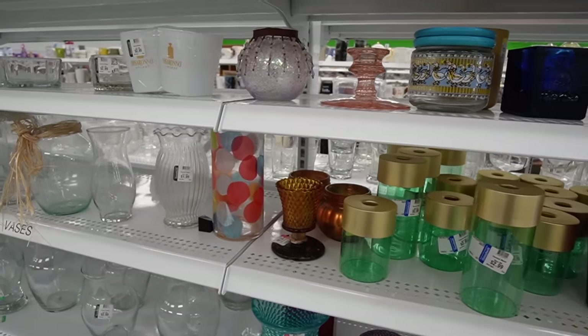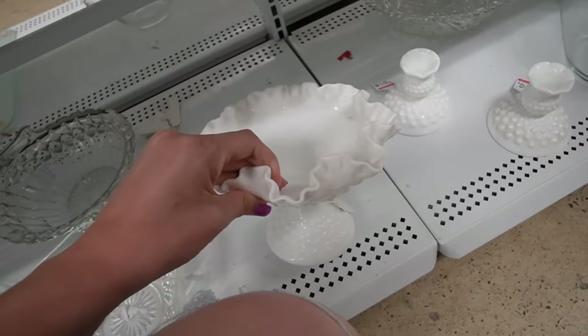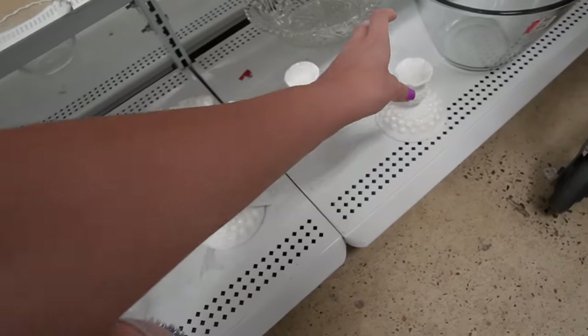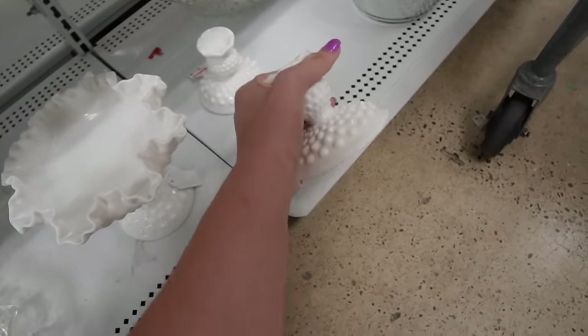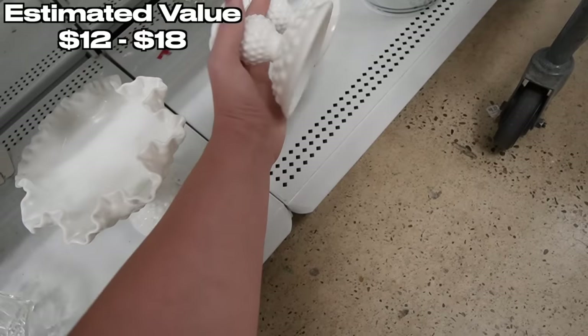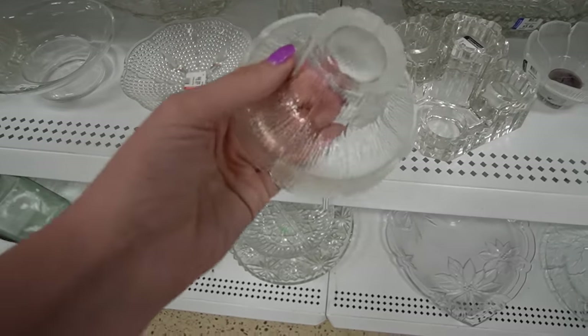So let's go check the figurines real quick and see if there's anything lurking over there. Before I even made it over to the figurines, I noticed these on the bottom shelf. That's all Fenton milk glass. I'll grab those.